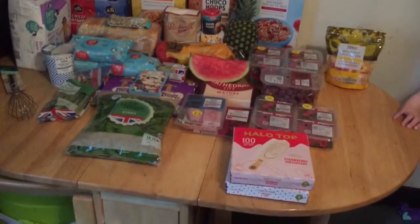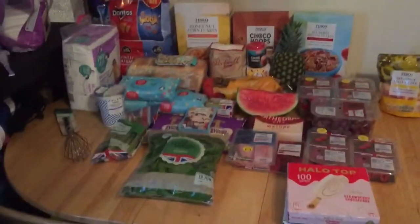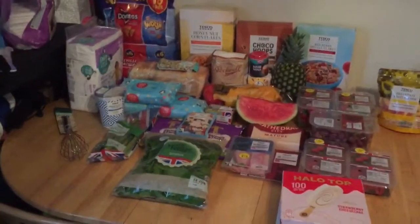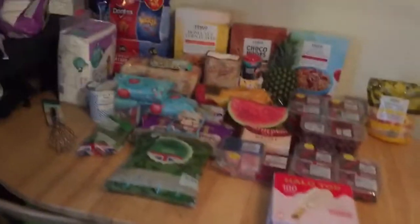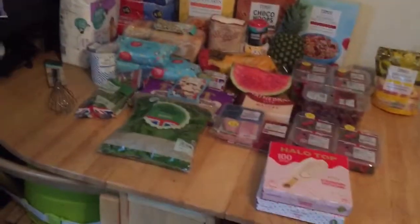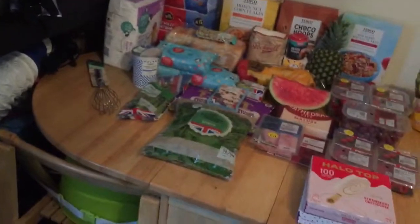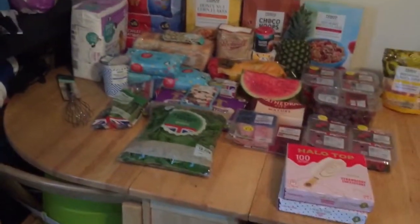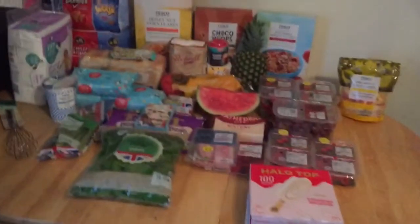Hi guys and welcome back to our channel. This is going to be a Tesco's grocery haul. My total for this shop was £55.19, and there's no meals in this — it's just like a filling-the-fridge shop. So let's start!